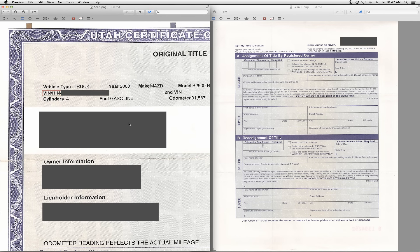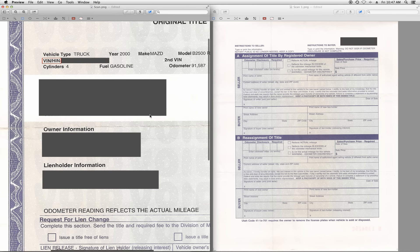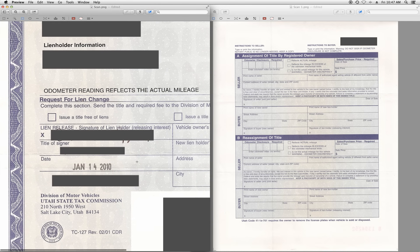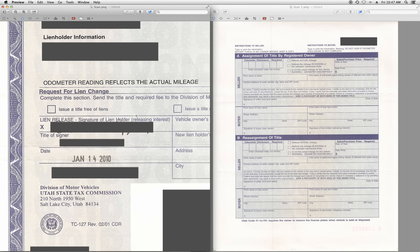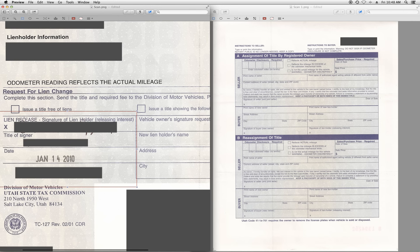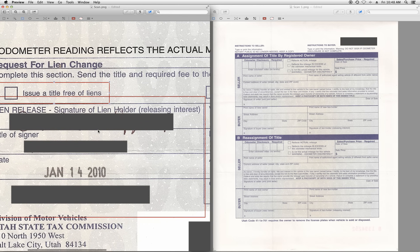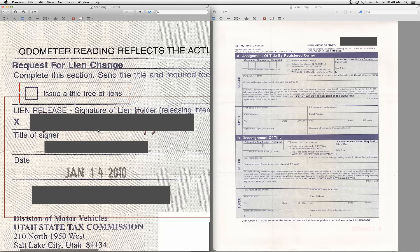Here's the owner information — this would be the bank information if it was the lien holder. And there's more lien holder information here. To know if your car has been released from the lien or the loan, it would show this information here: it would be signed, the title of the signer, the institution, and the date. If it's not, you need to contact your bank.